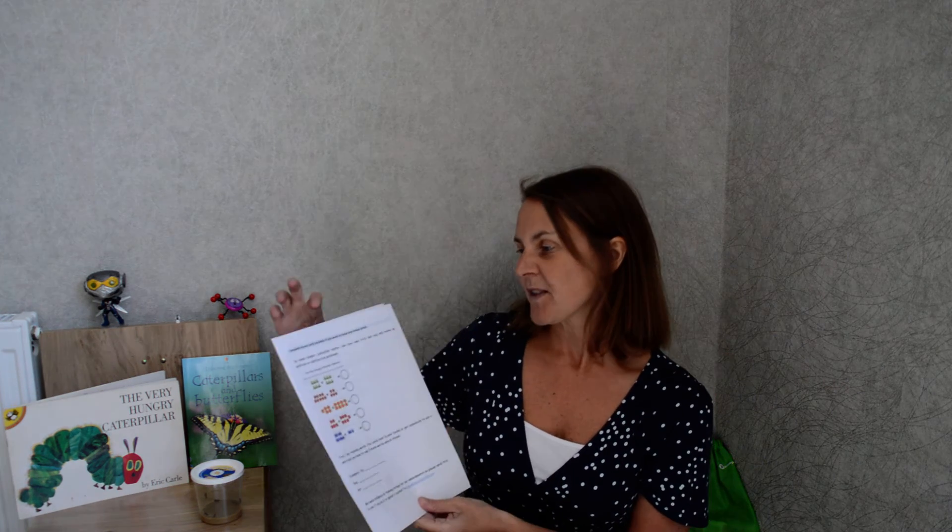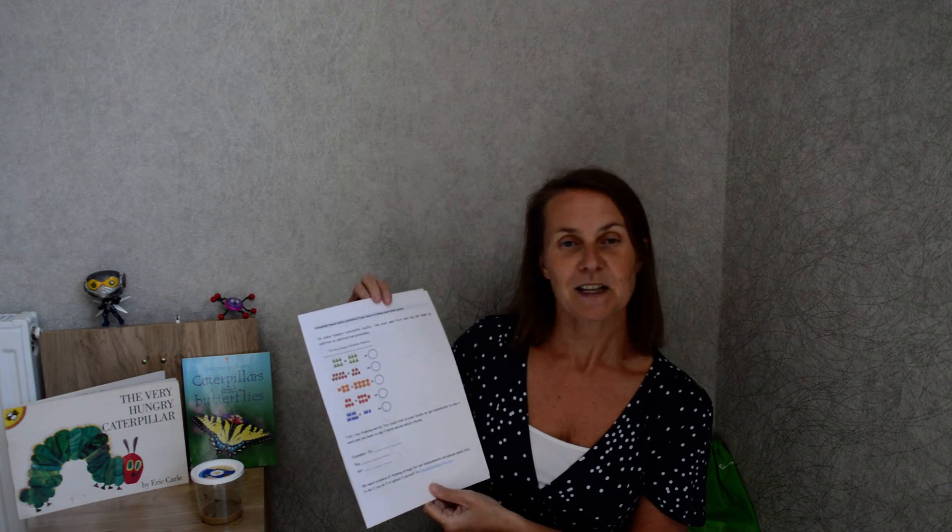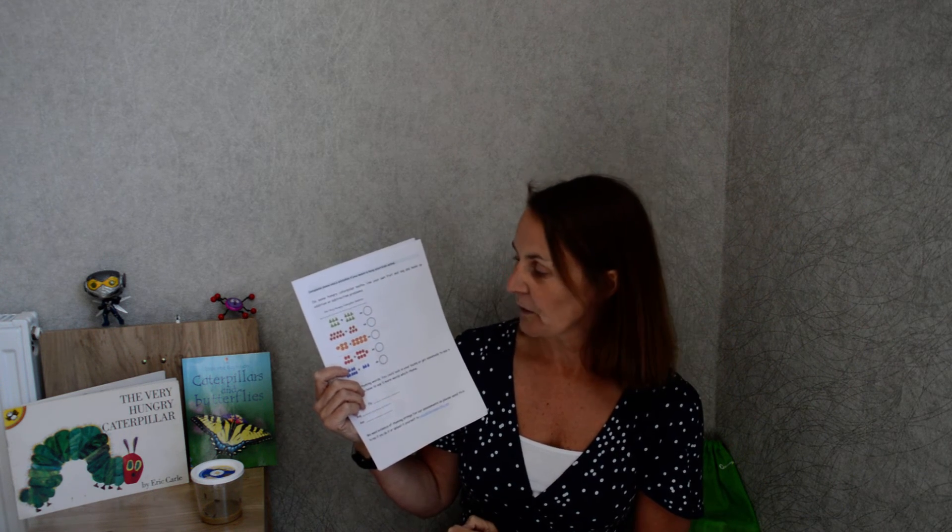I know we have got some children that just love doing activities, and thank you for sending me such wonderful work. So this time, do some hungry caterpillar maths. If you've printed it, do it on there — or even better, if you get your own fruit and veg and make up some of your own addition or subtraction problems to do. If you haven't got fruit and veg, just use your toys. Practice how to add, how to take away, and writing those numbers.